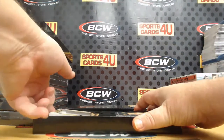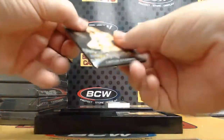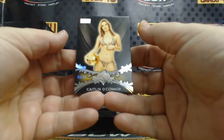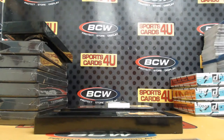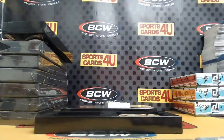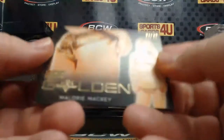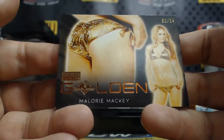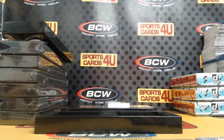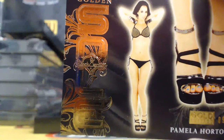Look at how thick this thing is! Silver foil, six out of fourteen — Caitlin O'Connor. Green foil, two out of three — Jennifer England. Golden Butt Card, one out of fourteen — Mallory Mackie. Golden Soul, nine out of ten — Pamela Horton.